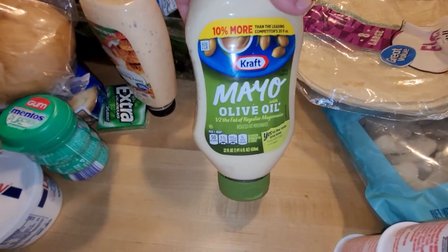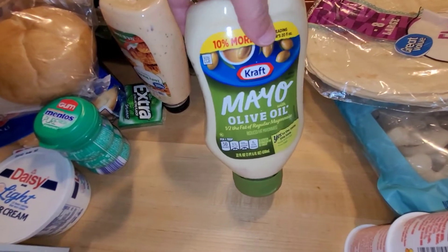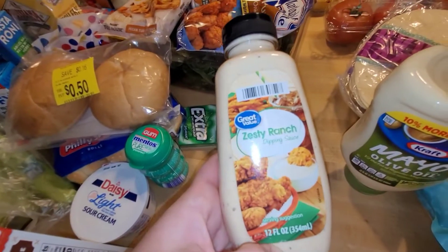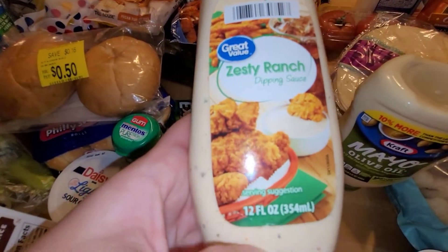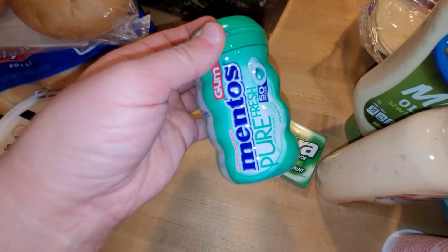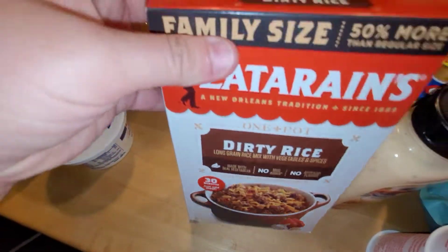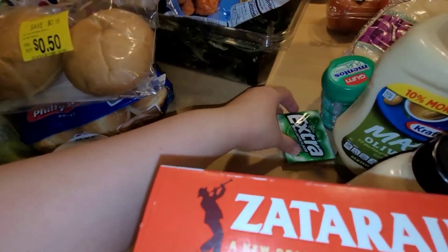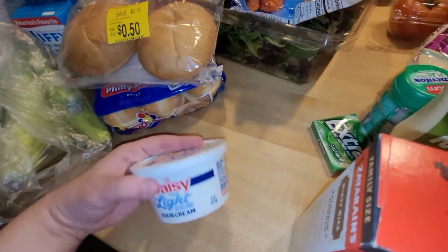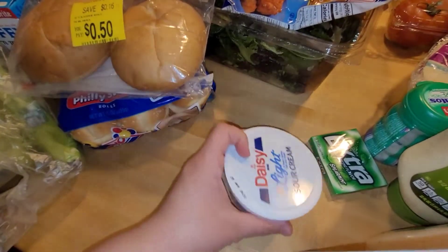I also needed some mayo — I go through this like probably every two weeks, so I just went ahead and got the big one. I found this zesty ranch dipping sauce — it's Great Value — I thought we would try it. I got some gum for me, some gum for my husband, some dirty rice mix. We are going to do some ribs tomorrow in the oven, and I also got some light sour cream.